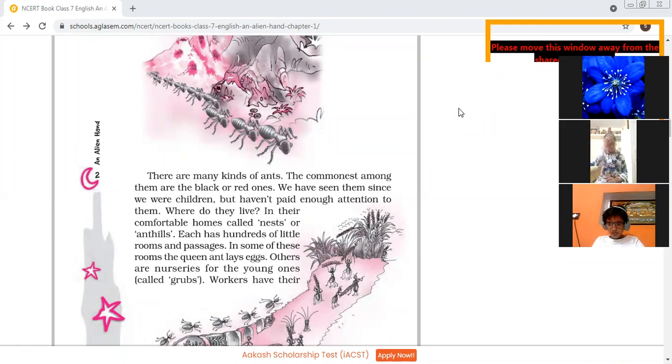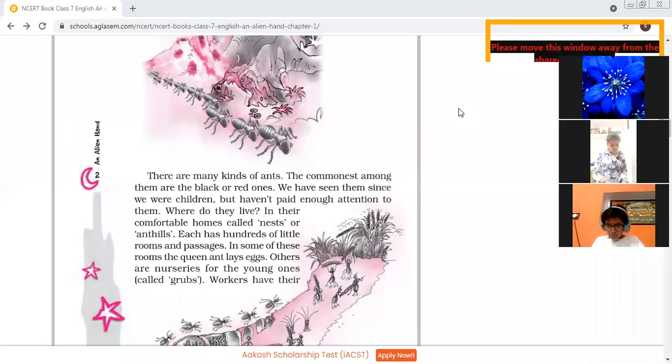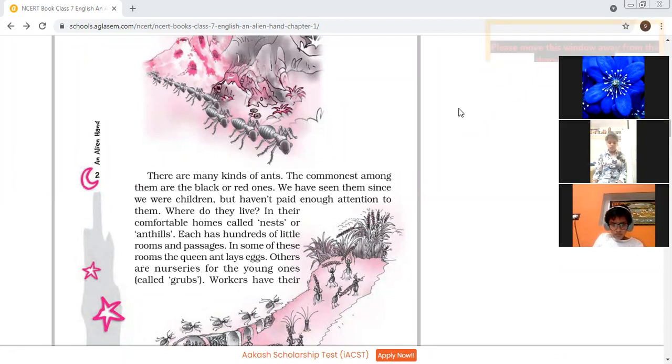In each house, there are a number of passages — very small passages. And in some of these are nurseries for the young ones, called grubs. What are grubs? Grubs are nurseries for young ones. Workers have their reserved quarters, meaning they have a permanent place to live. They spend most of their time searching for food.